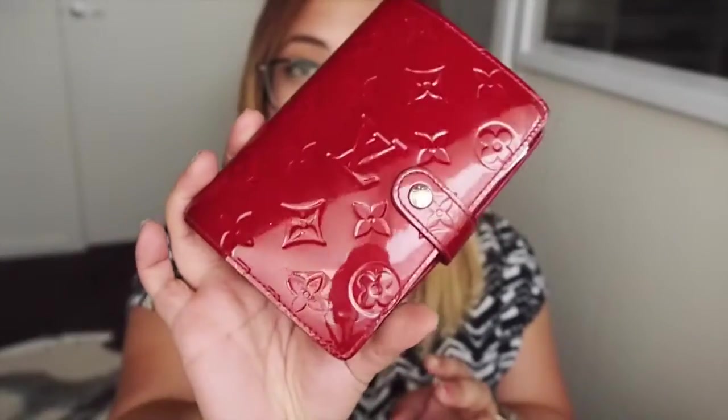Next thing I've got in my bag is my agenda. This is the Louis Vuitton small agenda, and I pretty much just keep my everyday appointments, events and things like that in here.